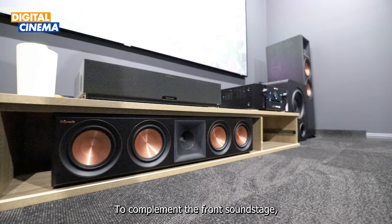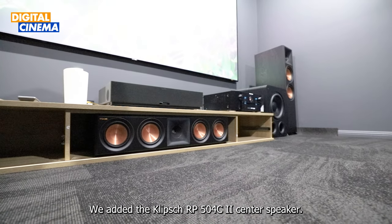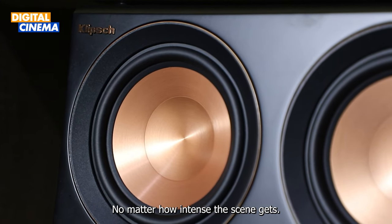To complement the front soundstage, we added the Klipsch RP504C Mark II center speaker. With its crisp and detailed sound reproduction, dialogue will be crystal clear no matter how intense the scene gets.